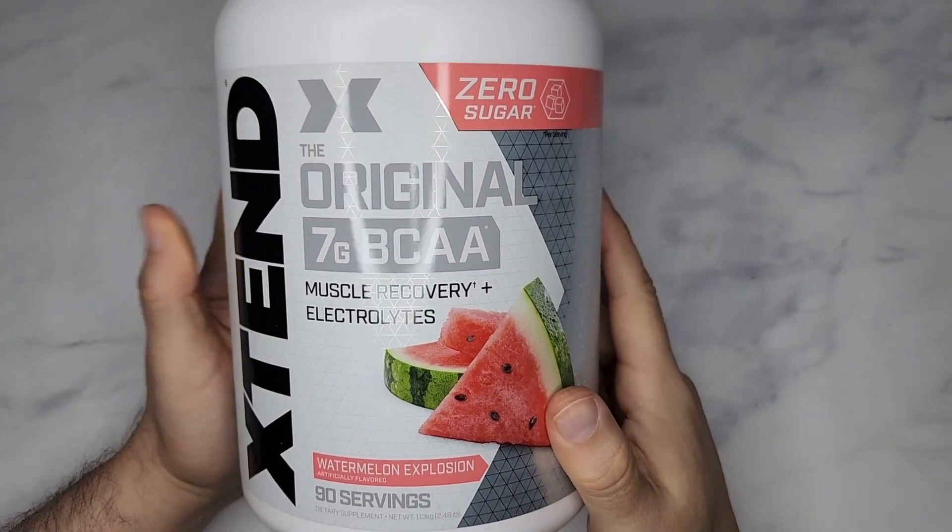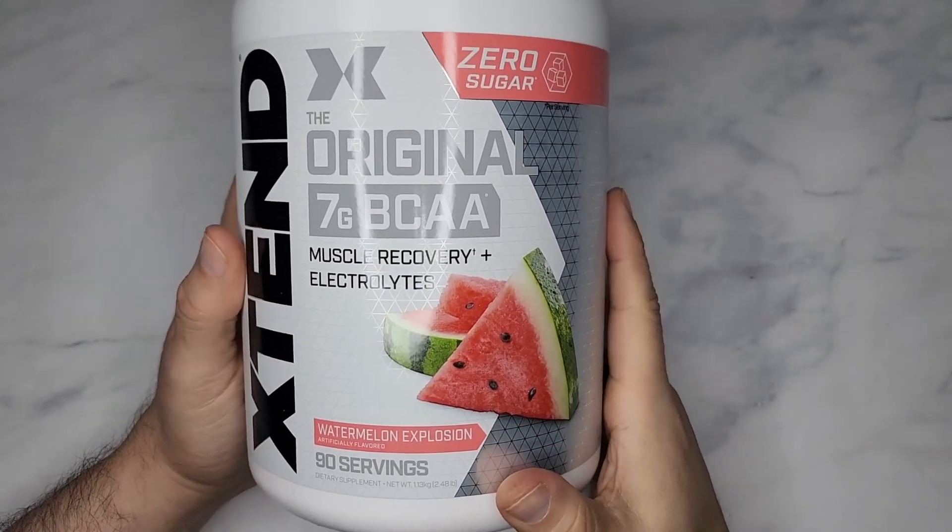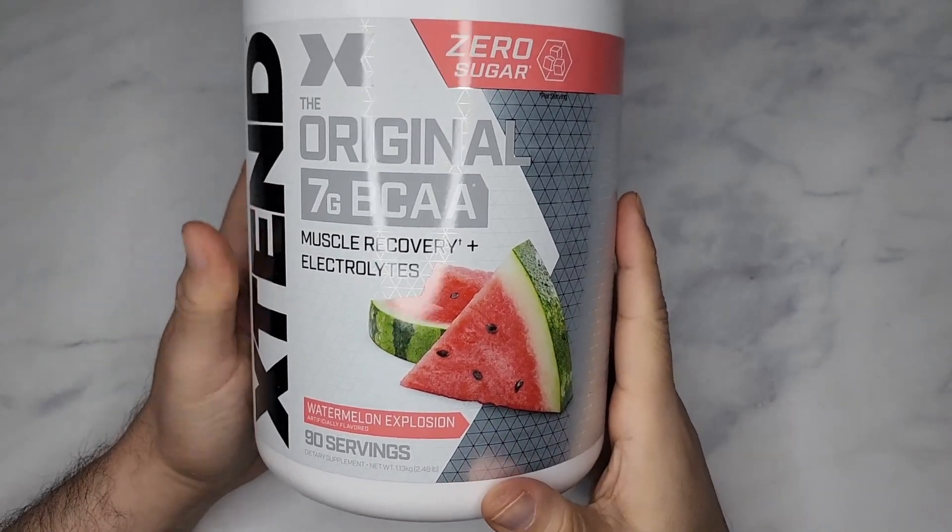This is Extend's original 7 grams of BCAAs, so this is good for muscle recovery and electrolytes.